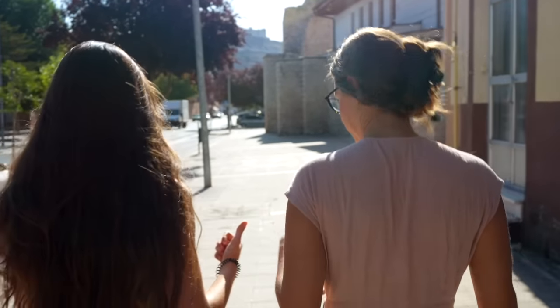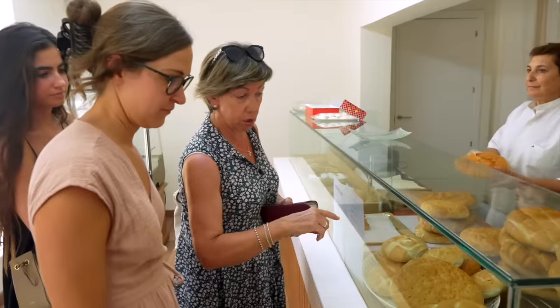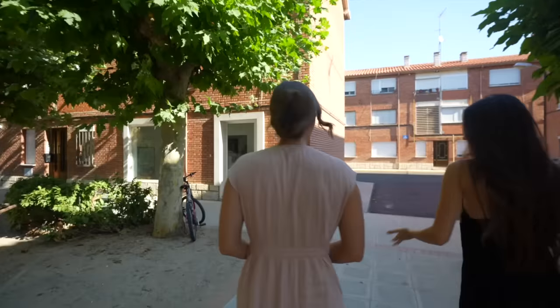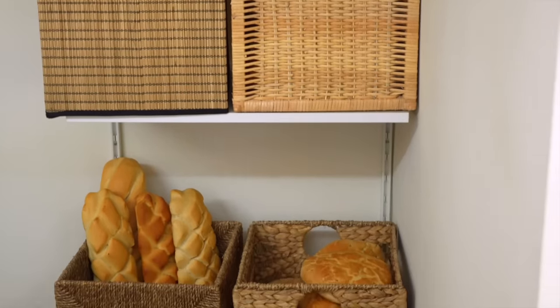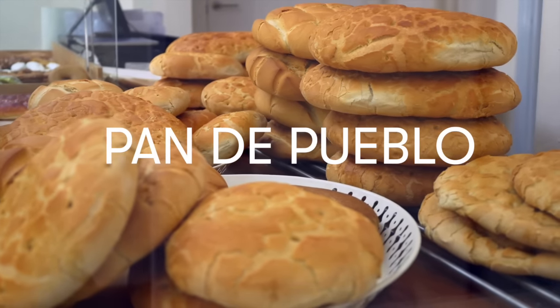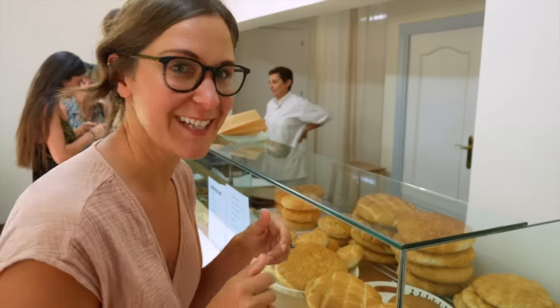We are going shopping with Teresa this morning. She is the family's helper in the house — she helps make lunch while both parents are at work. She's going to show us around and show us what it's like to shop here. This is something very different from the United States and a big part of daily living in Spain. First stop: the bakery. All the bread is similar — they just adjust the size and things like that. The circular bread here is super typical for this area; they have it every single day for lunch. I haven't seen it elsewhere — I think it's kind of a special thing for this village.